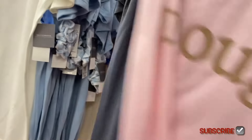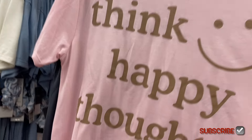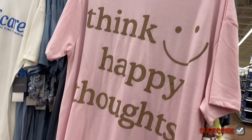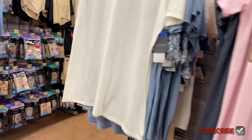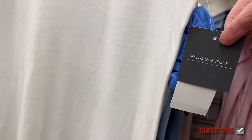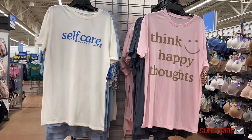This one says 'Think Happy Thoughts' with a smiley face — it almost looks metallic but it's not. It's $8.98 and also has a checkered print scrunchie. This one says 'Self-Care: Take Time to Unwind' — it's the Hello Gorgeous brand for $8.88. Let me back out so you can see it — but there are actually more pajamas!